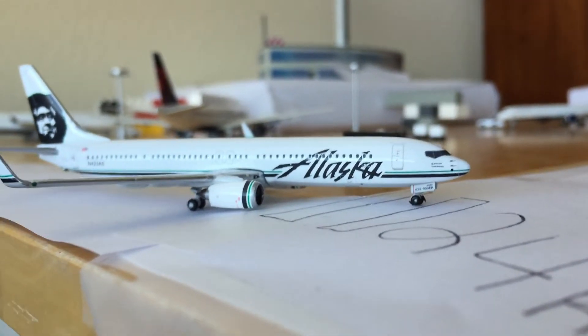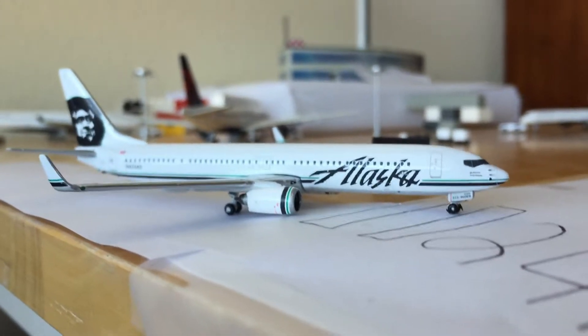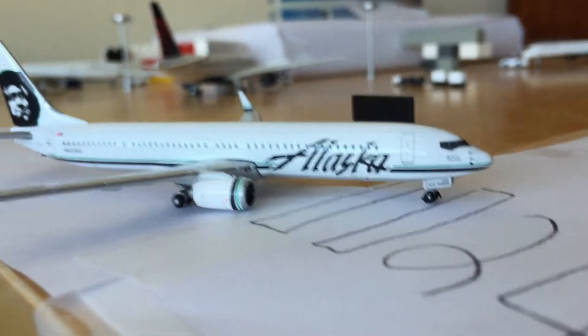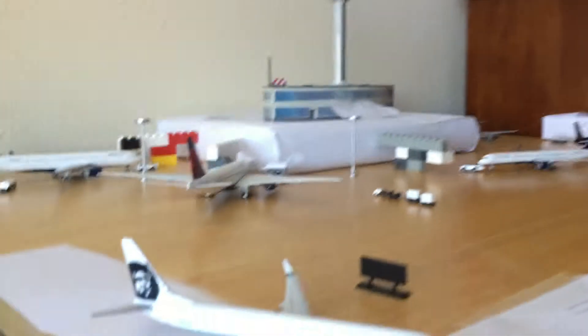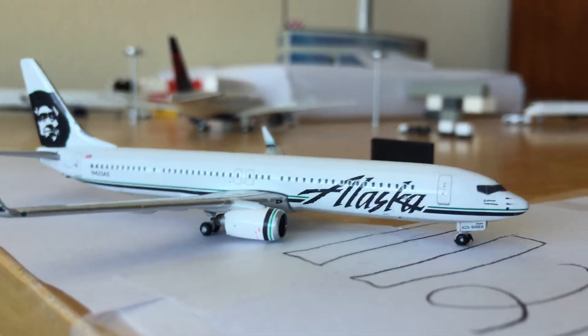Hey guys, this is Gemini Jets SFI, and today we're going to be doing an airport update on our airport. We moved it into my room because of my parents — they didn't want it on the other table, and there are some issues with that table. So let's get started with the video.